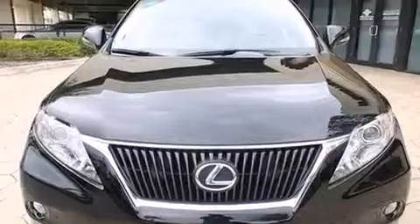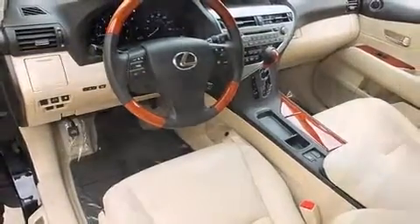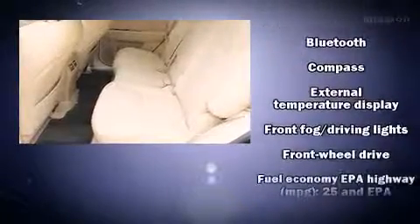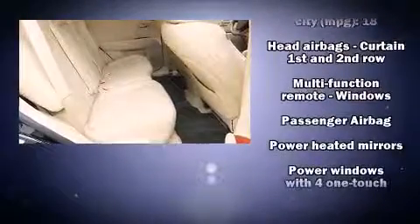Lexus also prioritizes safety and security with features such as traction control, brake assist, anti-whiplash front head restraint, ignition disabling, an emergency communication system, and four-wheel disc brakes with AVS. Comprehensive safety includes row curtain airbags and stability control.